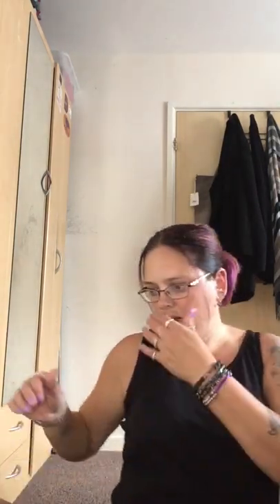Hi guys, welcome back to my YouTube channel — or if you're new, my name is Donna and I love doing hauls. This is the long-awaited poundshop.com haul. I've done one already, so if you want to check that out first it's in my videos. This is my second order from them — it's quite a big box. I'm just going to jump in and show you what I bought.